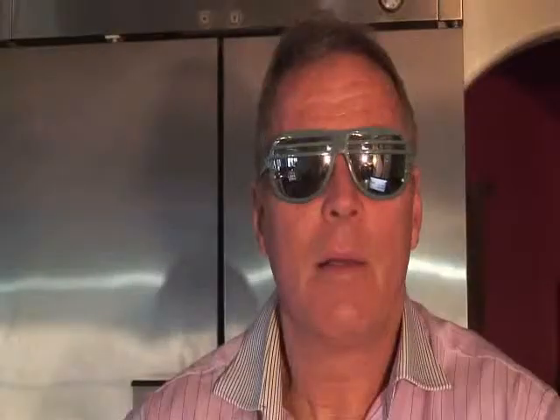There are very few of these made. The price? $17,600.